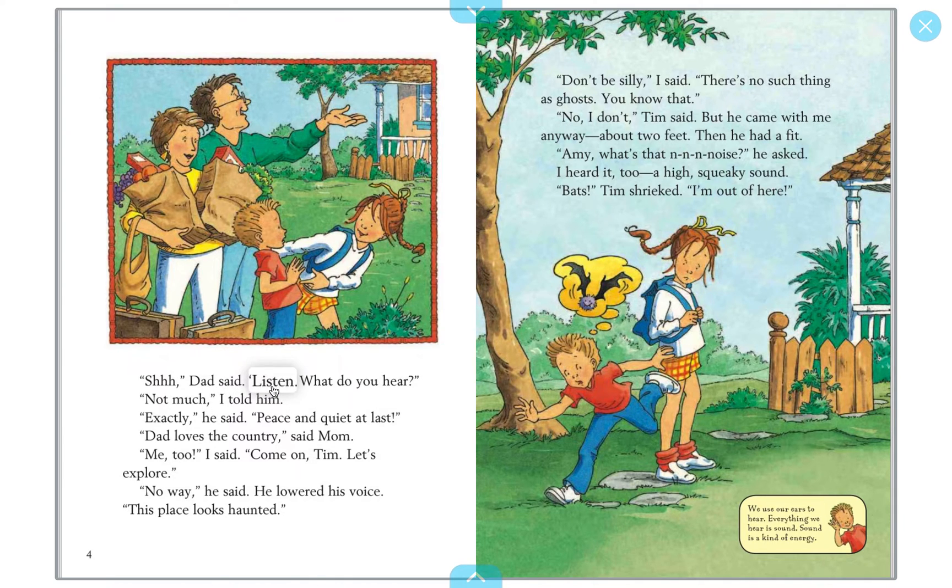'Shh,' Dad said. 'Listen — what do you hear?' 'Not much,' I told him. 'Exactly,' he said. 'Peace and quiet at last.' 'Dad loves the country,' said Mom. 'Me too,' I said. 'Come on Tim, let's explore.' 'No way,' he said, lowering his voice. 'This place looks haunted.' He's really scared. 'Don't be silly,' I said. 'There's no such thing as ghosts.' 'No, I don't,' Tim said, but he came with me anyway — about two feet — then he heard a high squeaky sound. 'Bats!' Tim shrieked. 'I'm out of here!'